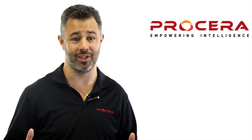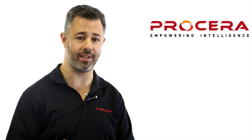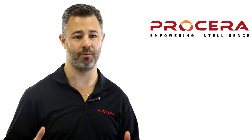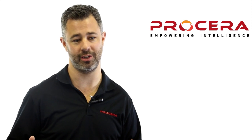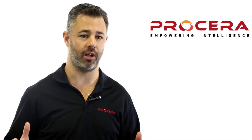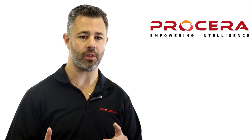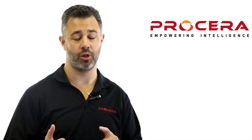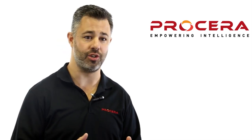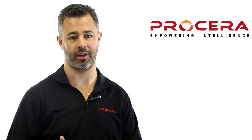Now you're looking at adding network intelligence into your solution. You've got two options: you can build the technology from the ground up, investing a significant amount of time, resources, and money into doing so, or you can look to partner with Procera. We are the network intelligence experts, and our Navel-based solution will allow you to quickly integrate deep packet inspection and network intelligence into your platform, dramatically reducing the time and risk of bringing that solution to market.